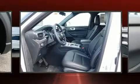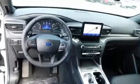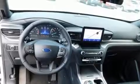Ford prioritized practicality, efficiency, and style by including a leather steering wheel, power front seats, a power lift gate, lane departure warning, blind spot sensor, remote keyless entry, and much more.